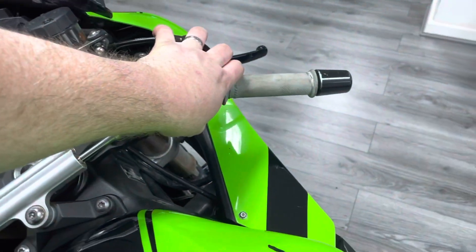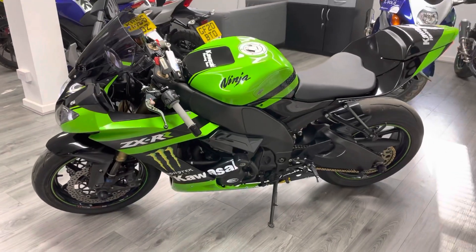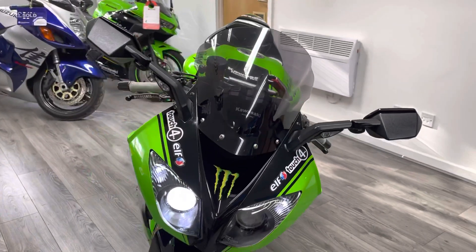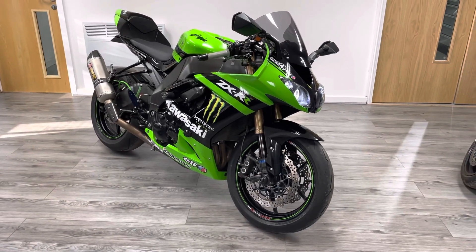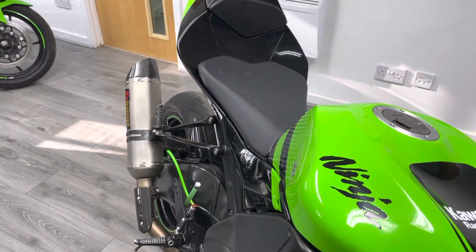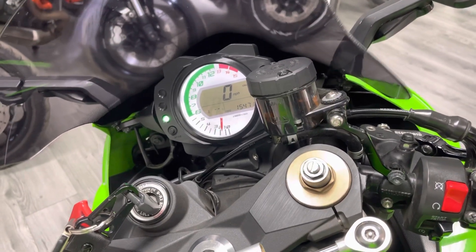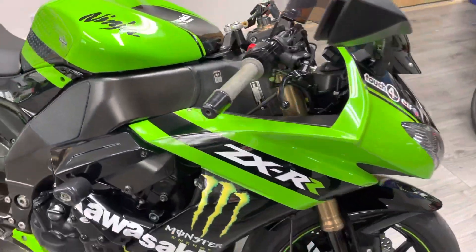Let me give the bike a start-up for you. [Engine starts] Sounds absolutely epic — certainly not going to miss this coming down the road.